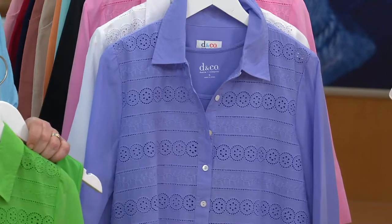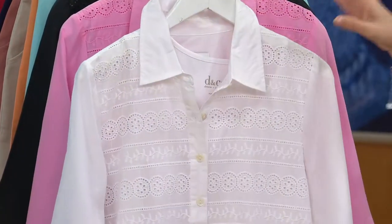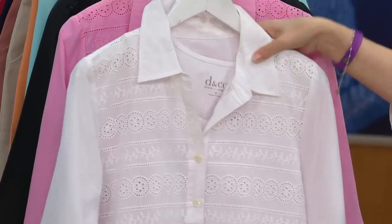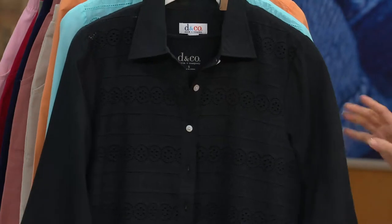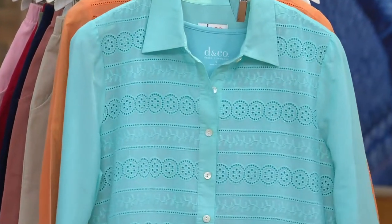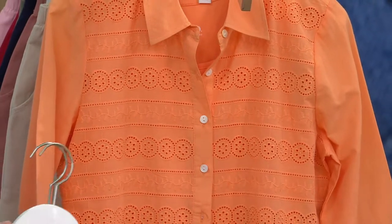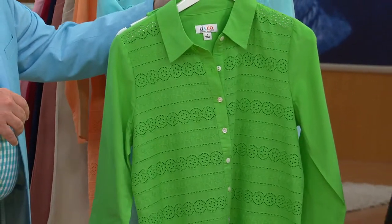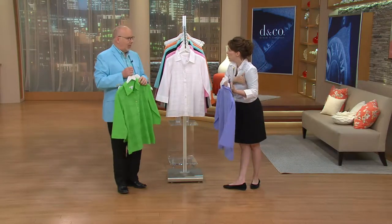Approximately 6,000 orders have been placed. Here we have our spring lilac — very popular in the purple family. We have the white, then the really pretty spring pink, also going quickly. Black — think about black and white together and how important this is: wearing it over white, wearing it with black, and these beautiful bright white buttons. Then we have our light turquoise. Our most limited is our spring melon. And finally, summer green.